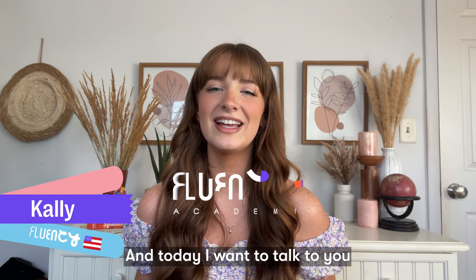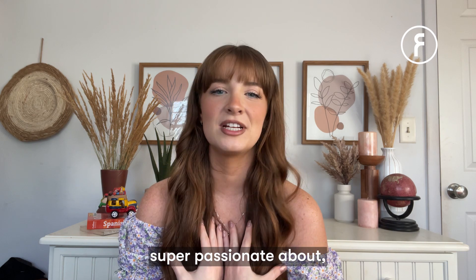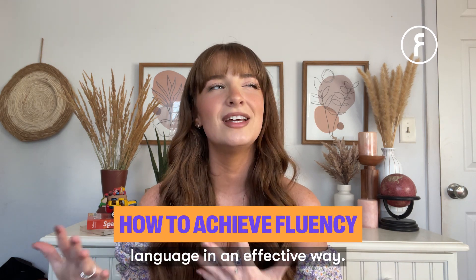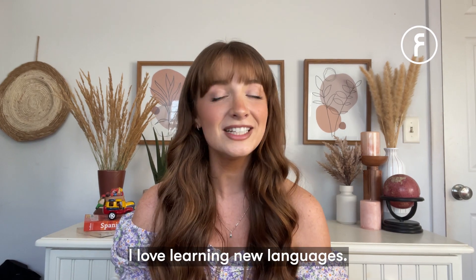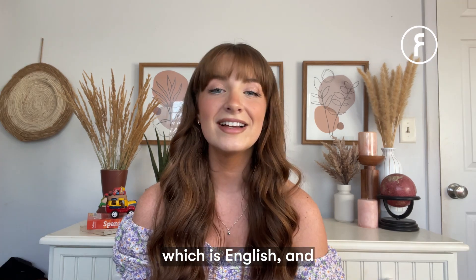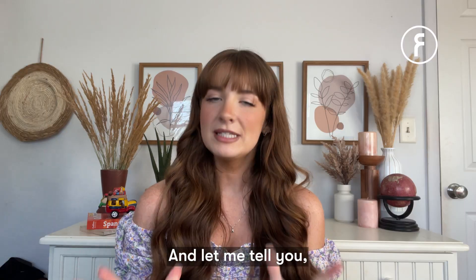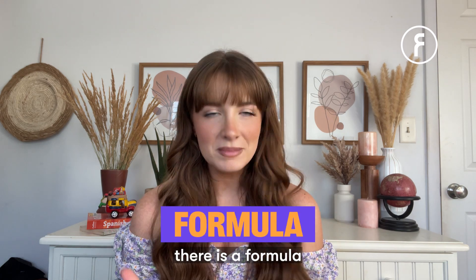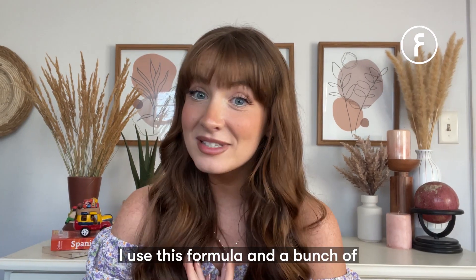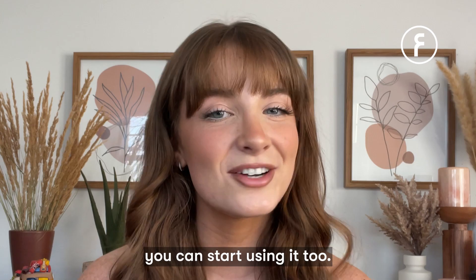Hi, you guys! What's up? My name's Kali and today I want to talk to you about something that I'm super passionate about, and that's how to achieve fluency and learn a new language in an effective way. I love learning new languages. I actually speak Spanish in addition to my native language, which is English, and I'm learning Portuguese now, which has been such a fun journey. There is a formula that you can use to learn new languages and become a polyglot. I use this formula and a bunch of people around the world use the same one, and you can start using it too.